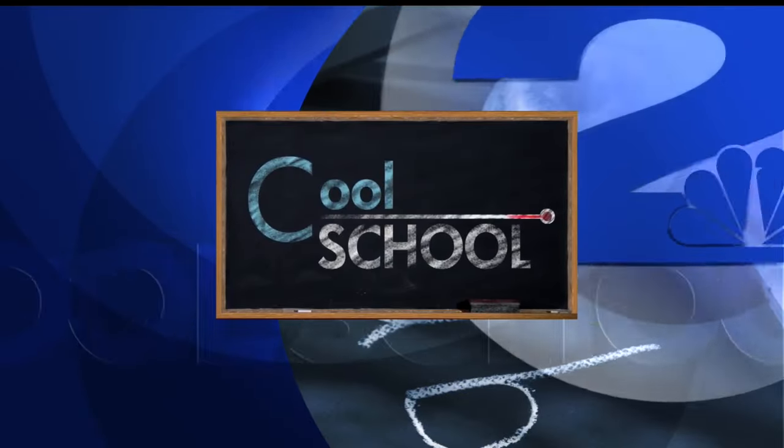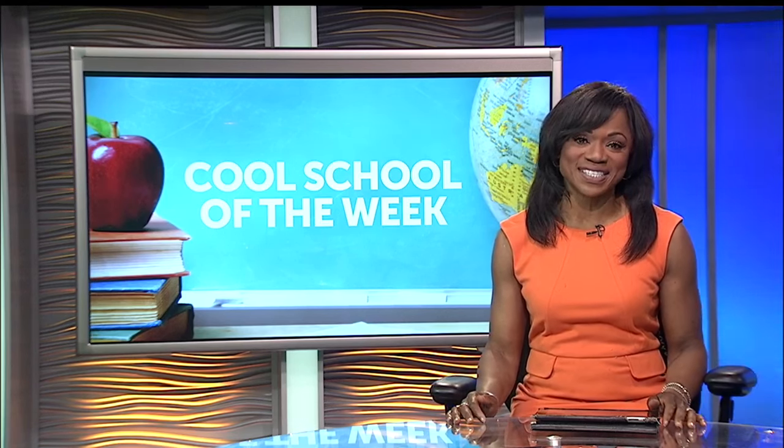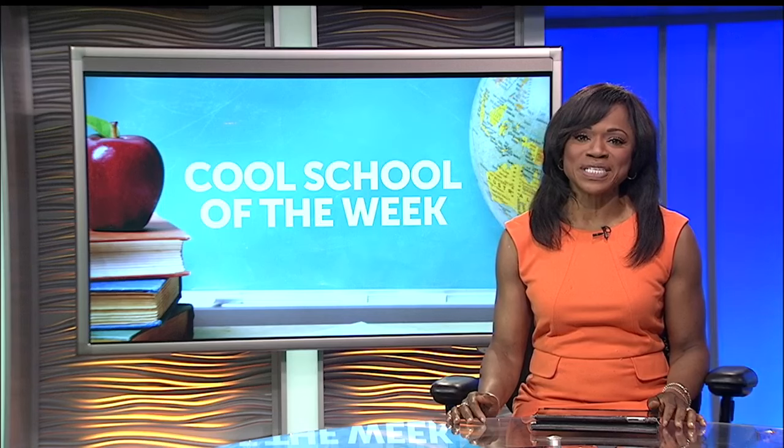This Cool School Report is sponsored by McDonald's. A school-wide initiative at Charles Pinkney Elementary School is helping develop problem-solving, critical thinking, communication, and collaboration skills. News 2's Octavia Mitchell is in Mount Pleasant for our Cool School of the Week.